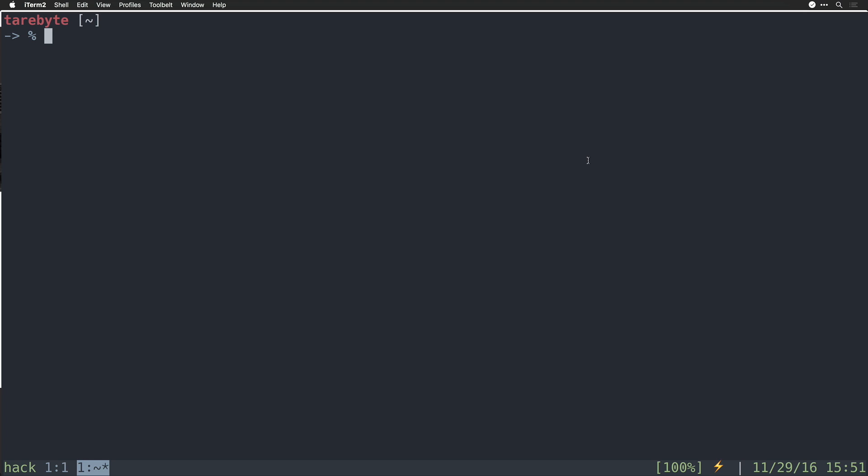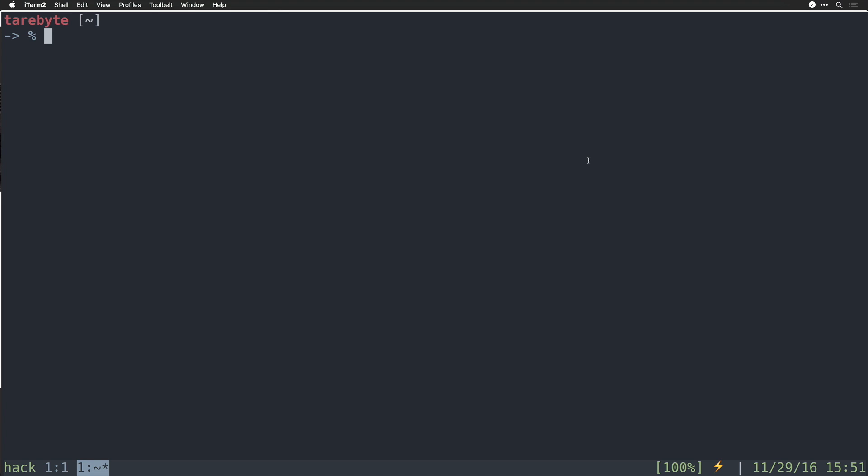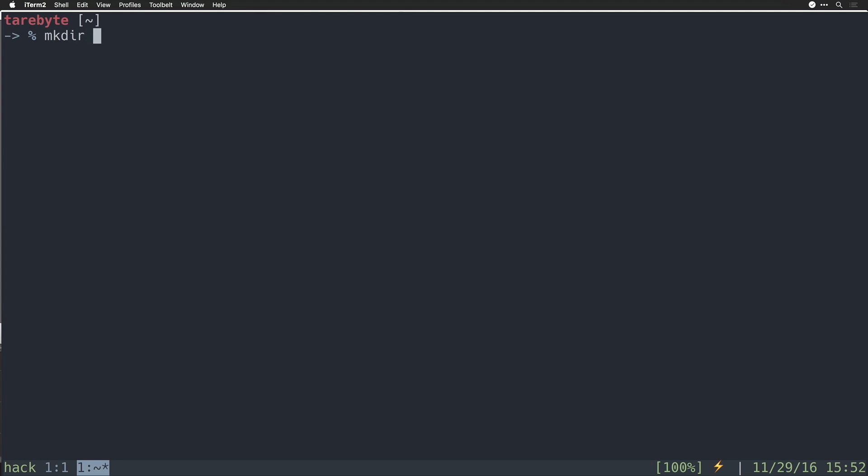In order to get started, you need to make sure that you have Node.js, which you can install from nodejs.org. You also need the Node package manager. Once you've installed these, you can run 'npm install -g yo' for the Yeoman generator, and then 'generator-hubot'. Now that our dependencies have been installed, let's make our Hubot. Make the directory with 'mkdir hubot', then change into it with 'cd hubot'. Once inside the directory, run 'yo hubot'. And that's it.